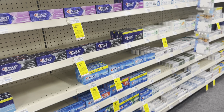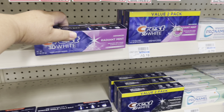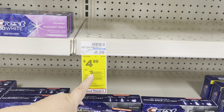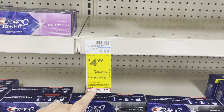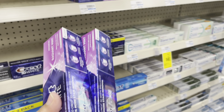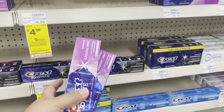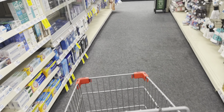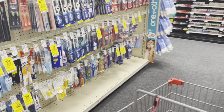All right, the first deal we're going to pick up is two of these Radium Mints. They are $4.99 and there's a promotion — when you buy two participating items, you get a $5 extra care buck. This offer is limit two, so we're going to pick up a total of four items to max out the deal and get $10 in extra care bucks. We'll get two toothpaste and two toothbrushes that are also $4.99.